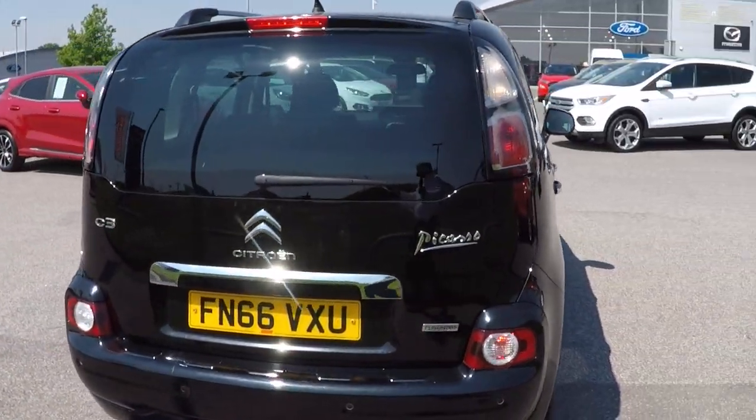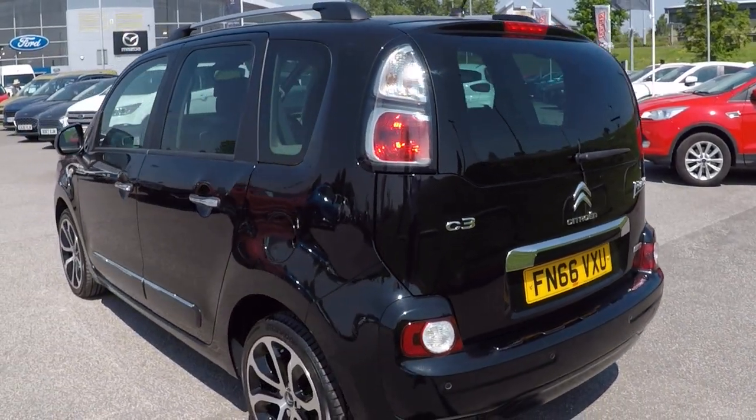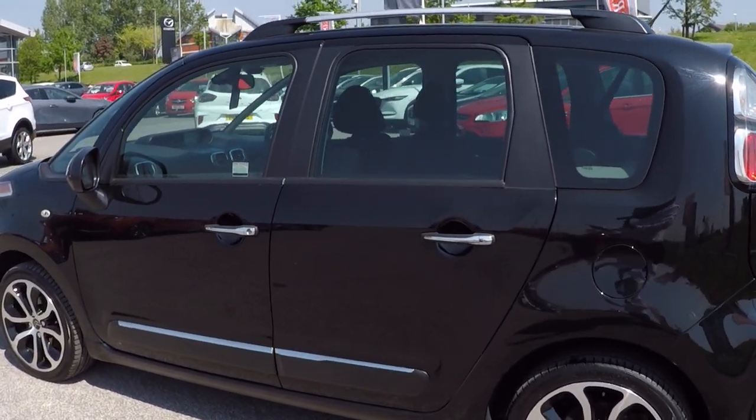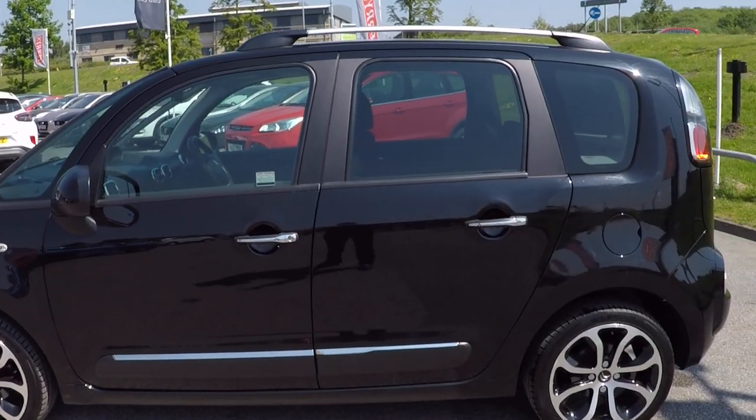It's got a lovely huge cabin in this, with plenty of space for all the family. It's versatile and has a lovely high driving position, making it easy to get in and out. So if anybody does have any mobility issues, the ease of getting in and out of these is excellent.